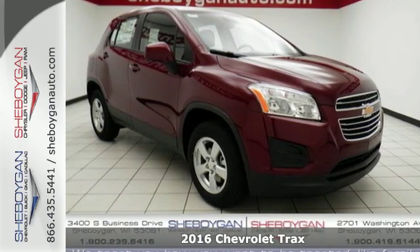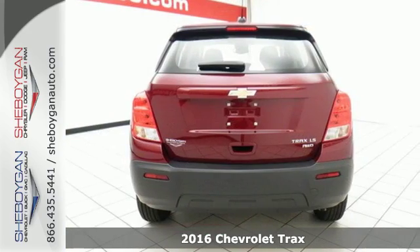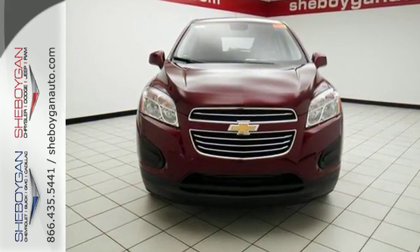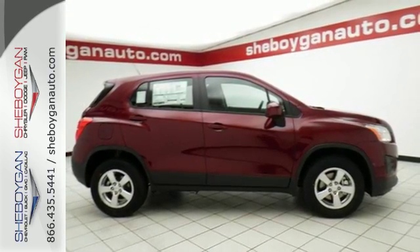It's a 2016 Chevrolet Trax. This ready-for-anything compact SUV has been raised for city living and offers you the performance and versatility to tackle the demands of the week. The convenience of keyless entry, a backup camera, and 60/40 split folding back seats makes running errands a breeze.